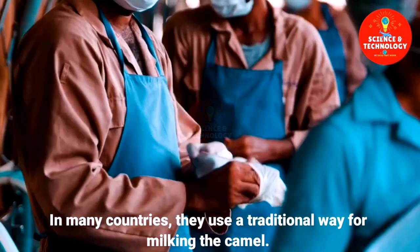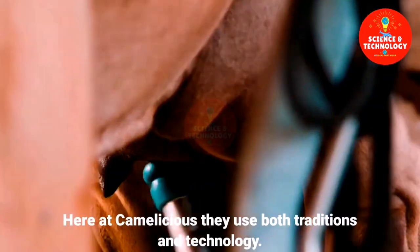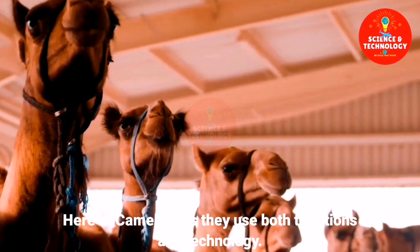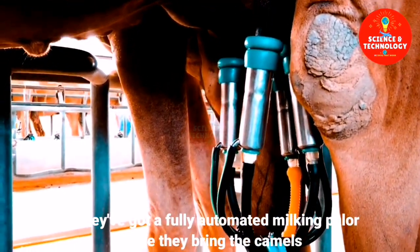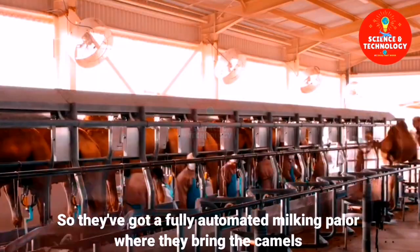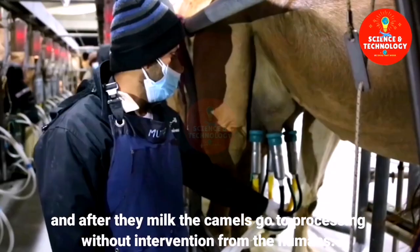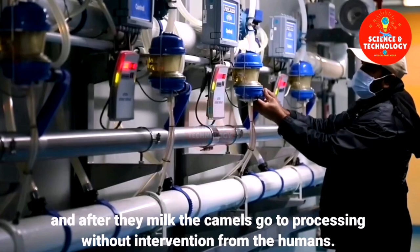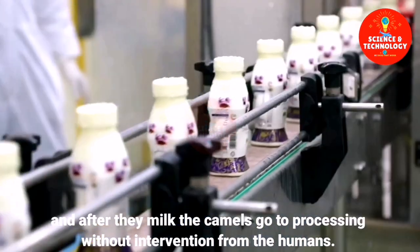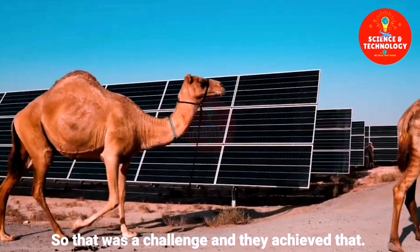In many countries they use a traditional way for milking the camel. Here at Camelicious they use both tradition and technology. They've got a fully automated milking parlor where they bring the camels, and after milking, the camels go to processing without human intervention. That was a challenge, and they achieved it.